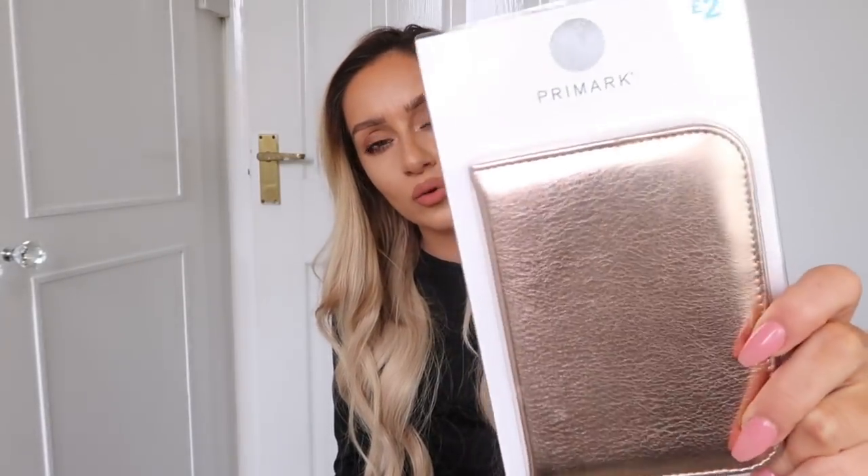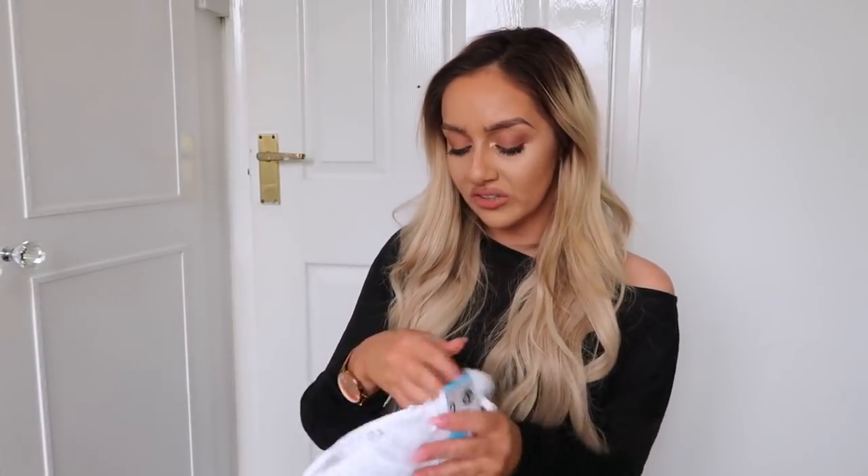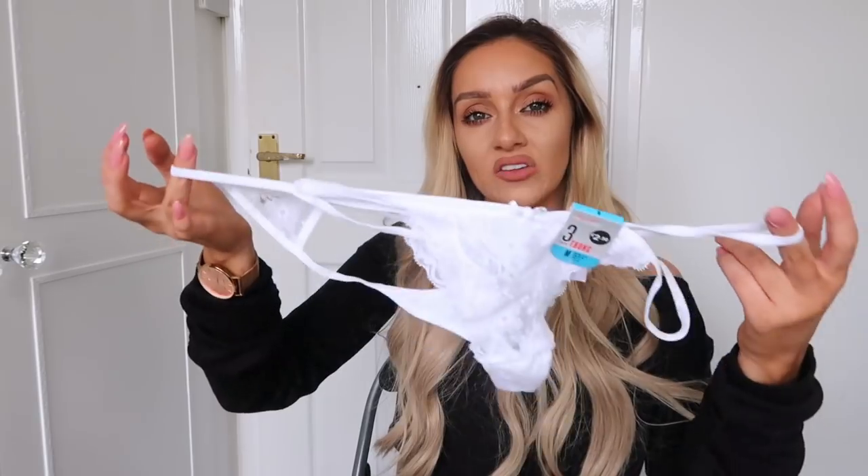Next a few travel essentials. I picked up a new passport cover because mine is absolutely battered - covered in cape and foundation from being in my bag. This was only £2, a really gorgeous rose gold passport cover. I also got a padlock - it doesn't look the most amazing but it was £2 and this silver glitter padlock will do the job of locking my suitcase. Finally I picked up a three-pack of thongs for £2.50 - I think I may have grabbed the wrong size though.